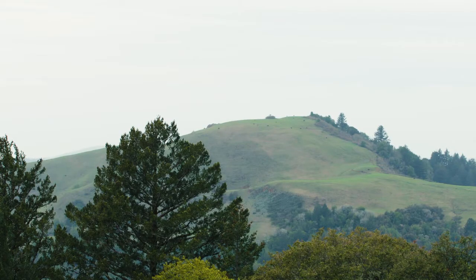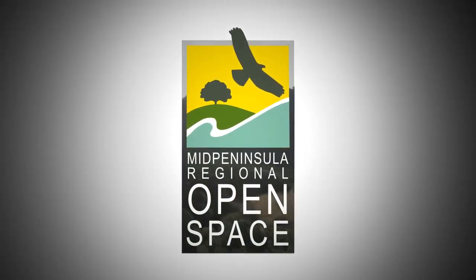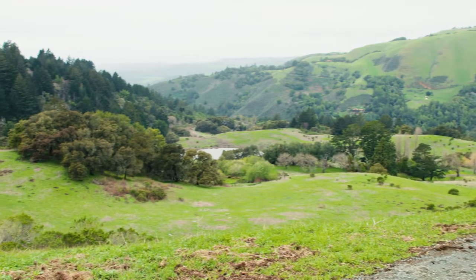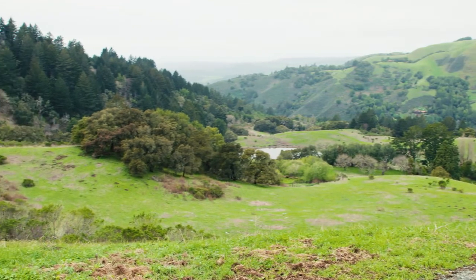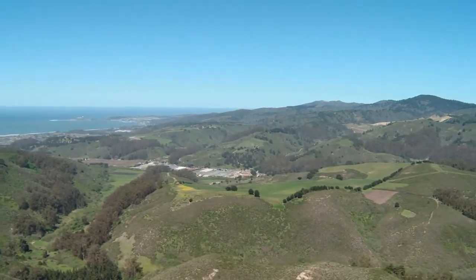Mindago Hill, part of Russian Ridge Open Space Preserve, is managed by the Mid-Peninsula Regional Open Space District, also known as Mid-Pen. The peak rises 2,143 feet above sea level and offers stunning panoramas of the surrounding coastal landscape, rolling hillsides, and on clear days, views of the Pacific Ocean.